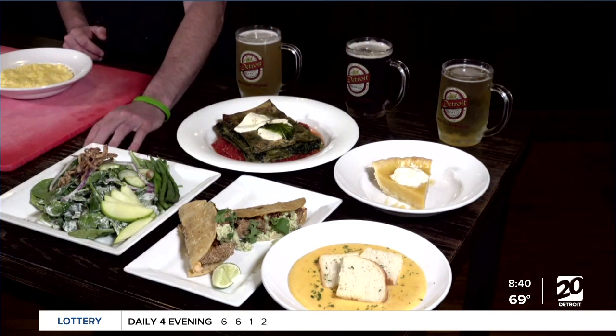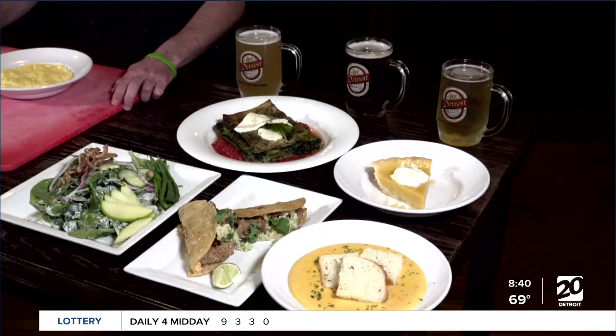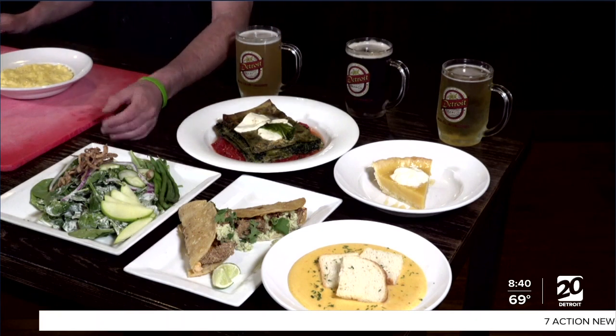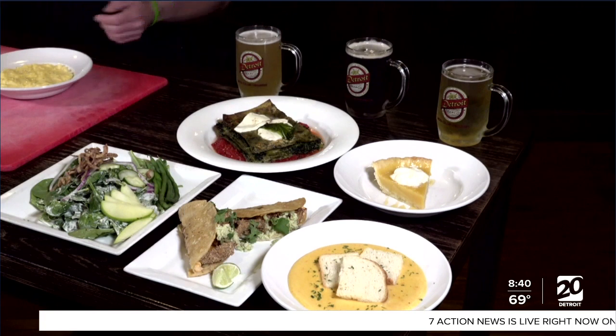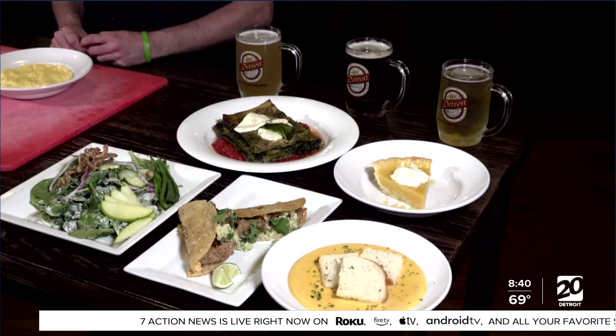Sorry about that, Rodney — there was a little bit of a delay there, keep going. You were running through those menu items. Okay, then we have our green-on-green salad. This is a spinach-based salad. We use a green goddess dressing on it, which is a very herbaceous, very creamy dressing. It's lots of green-on-green.